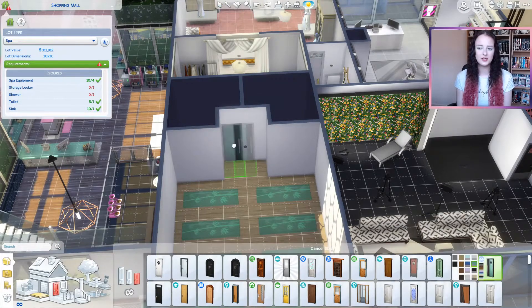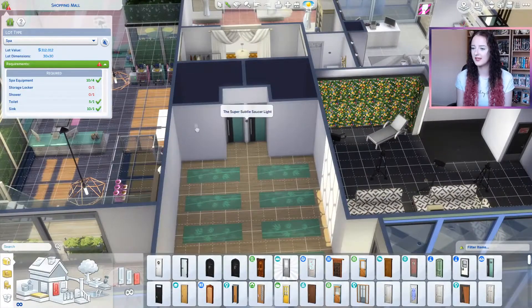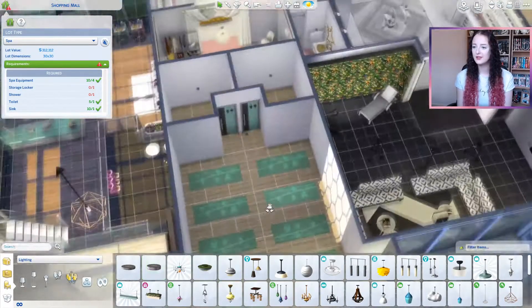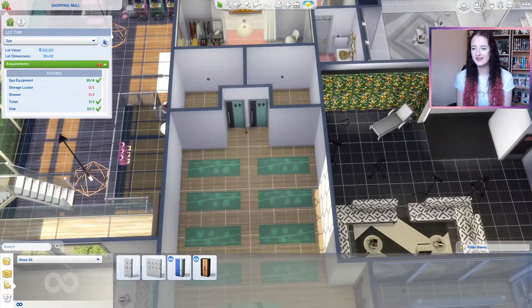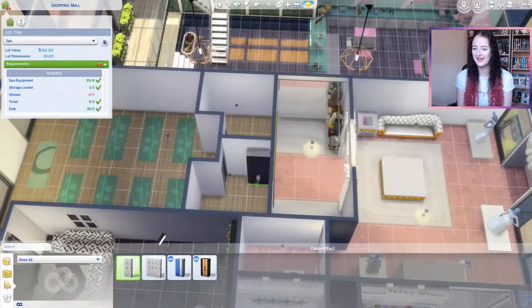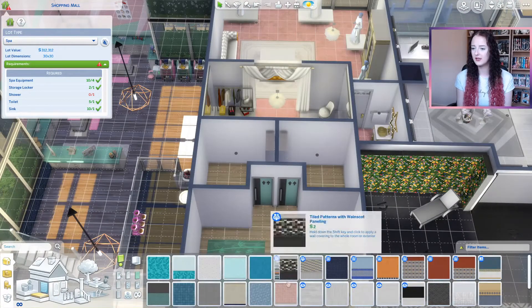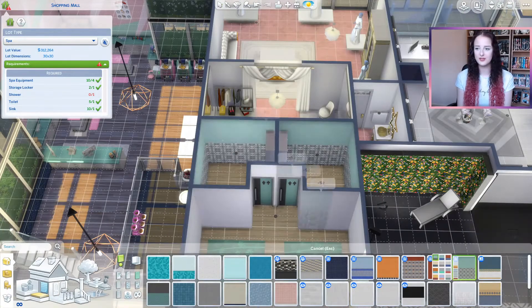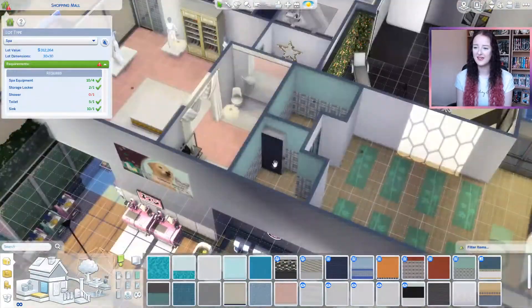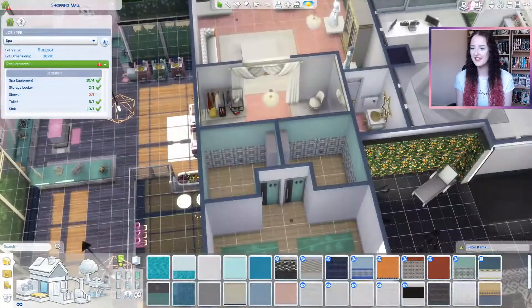I wanted to make sure that we could have as many Sims using this space as possible. So we have eight mats down, and that pretty much takes up the whole space because we needed to put those bathrooms in. I wanted to make the bathrooms a little bit more exciting because that was pretty much half of the decorating.